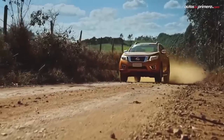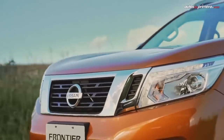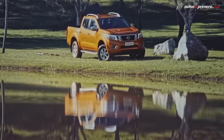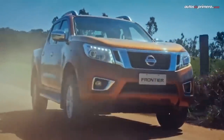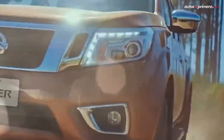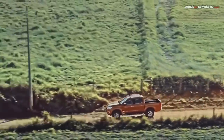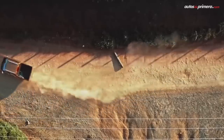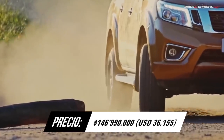La Nissan Frontier es fabricada en México y es la pickup más vendida en Colombia, gracias a una amplia gama de versiones y opciones de equipamiento. Su versión XGR cuenta con una apariencia más ruda y un motor de 2,5 litros que desarrolla 181 caballos de potencia y 430 Nm de torque, unido a una caja automática de 7 cambios. Obtuvo 4 estrellas en la Latin NCAP y aunque no sobresale por su equipamiento, todas sus versiones son muy apetecidas por su confiabilidad.